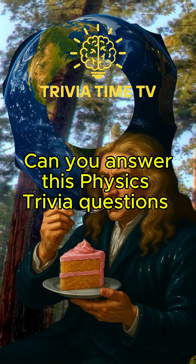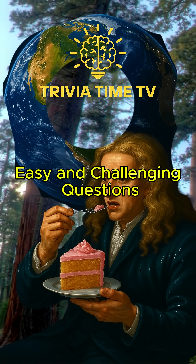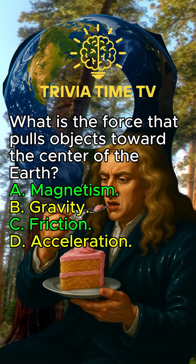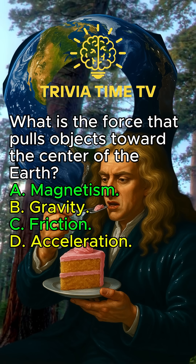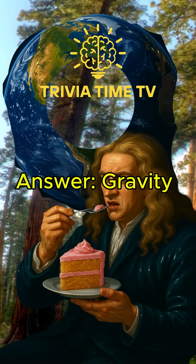Can you answer these physics trivia questions with a mix of easy and challenging questions? What is the force that pulls objects toward the center of the Earth? Gravity.